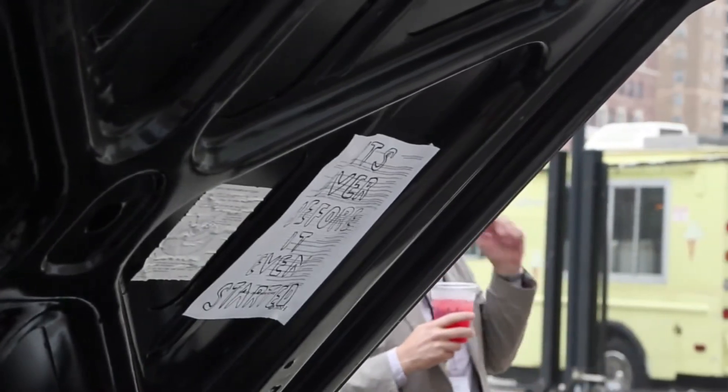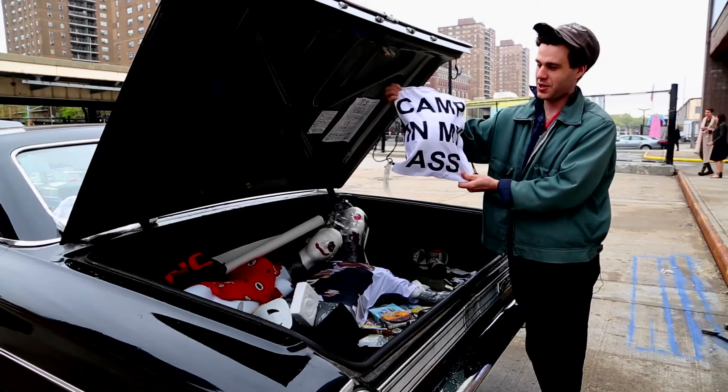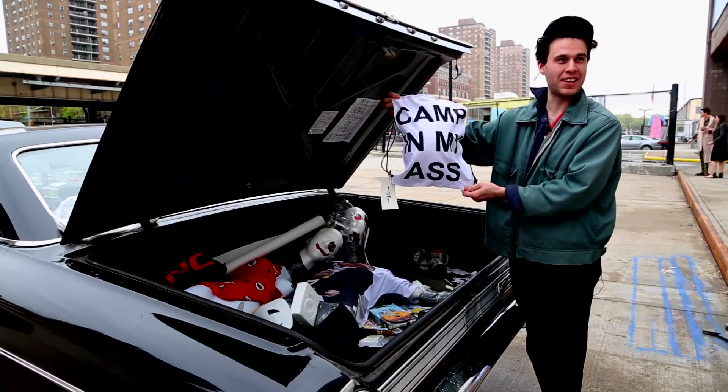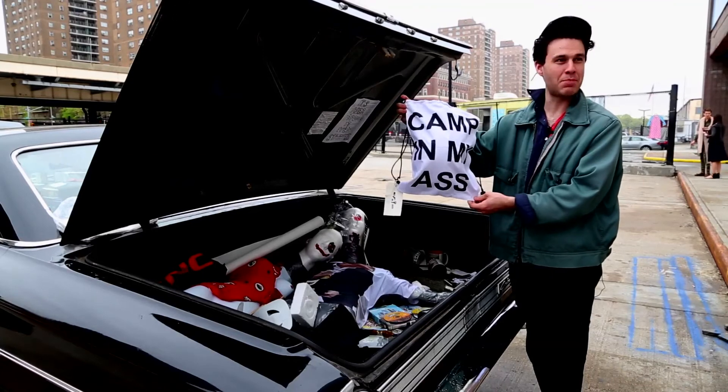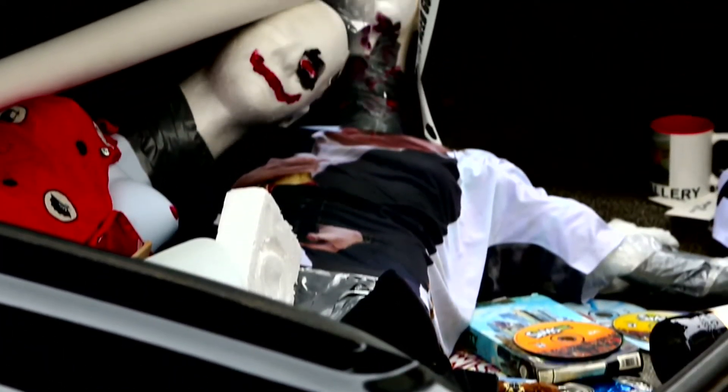We have these official 'Shoot the Lobster' backpacks that Jose made — it's a slogan he came up with last summer. Someone wanted to camp on his property and his response was just to camp in his ass. It's hard to see, but this t-shirt is made of recycled water bottles so it feels really strange.